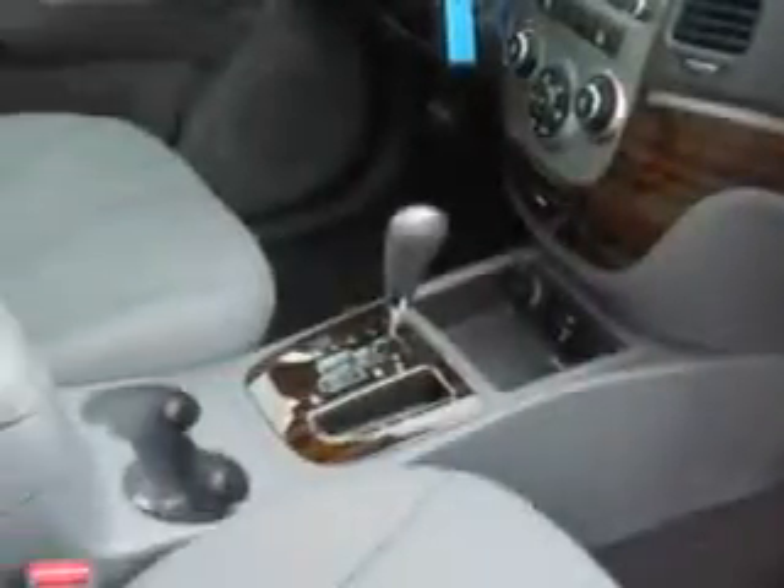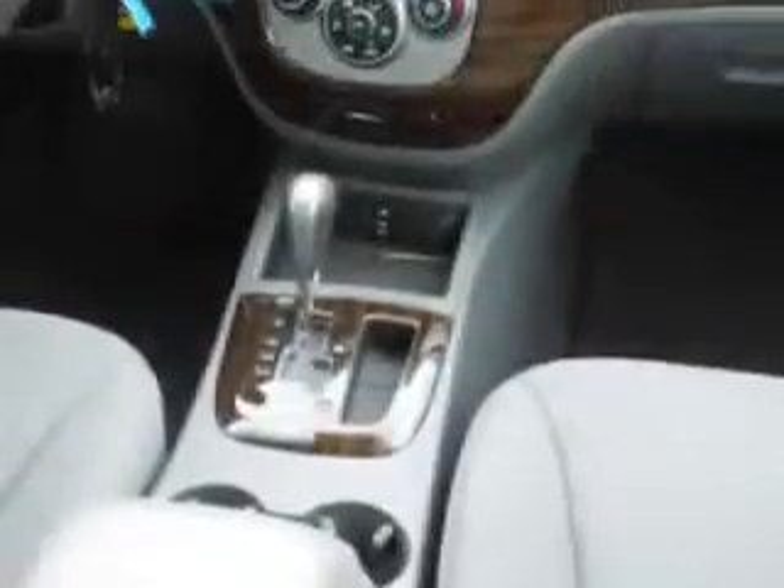Anti-lock braking system, alloy wheels, satellite radio, Bluetooth system, and much more. Enjoy the drive and have peace of mind in this 2012 Hyundai Santa Fe. Visit Jenkins Hyundai of Leesburg today.